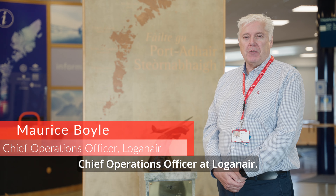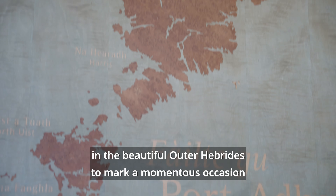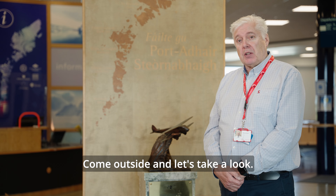Hello there, I'm Maurice Boyle, Chief Operations Officer at Loganair. Today I'm in Stornoway in the beautiful Outer Hebrides to mark a momentous occasion as part of our Green Skies initiative. Come outside and let's take a look.